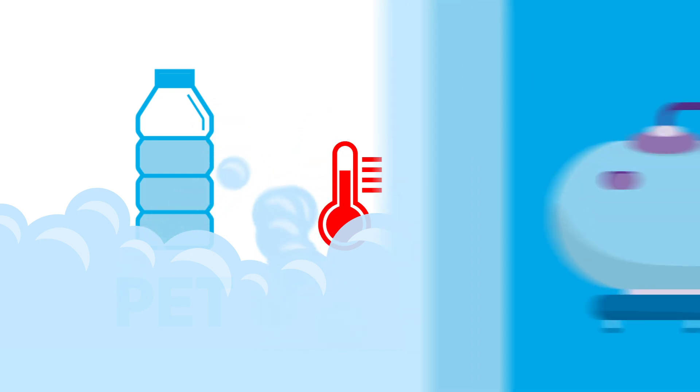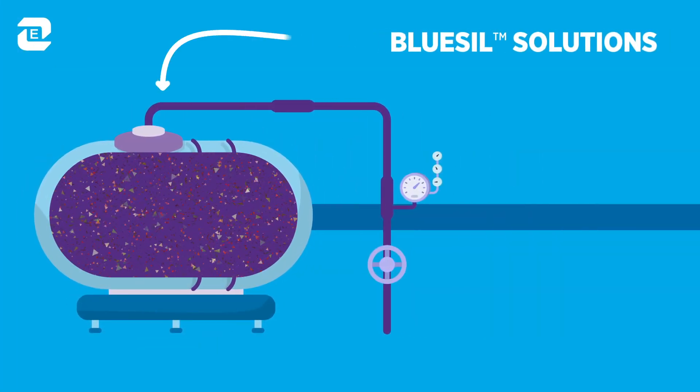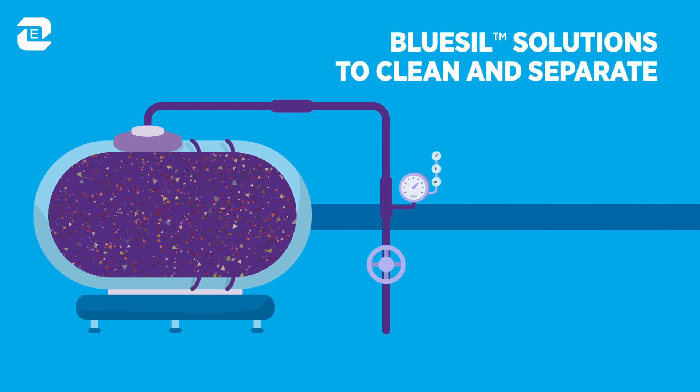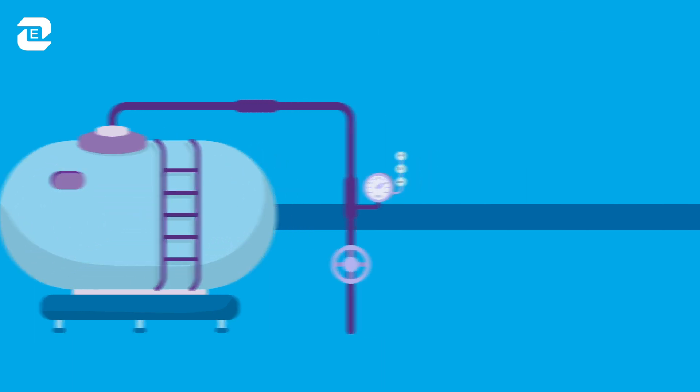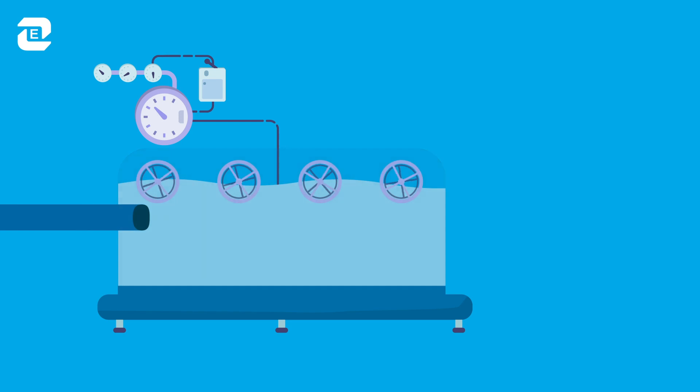The pre-washing and washing steps of the plastic recycling process are crucial to get rid of glue and label residues. Foam can be a real problem, causing slowdowns and lower productivity, reducing quality, increasing costs and introducing potential safety and environmental hazards.